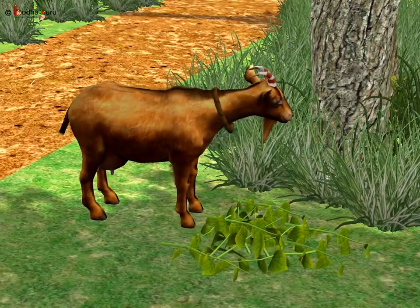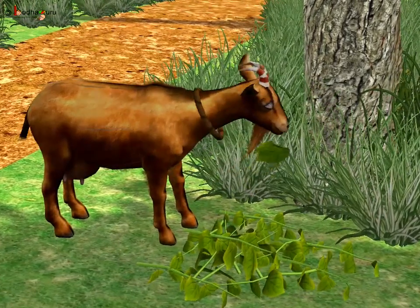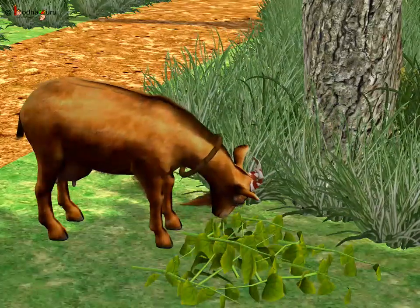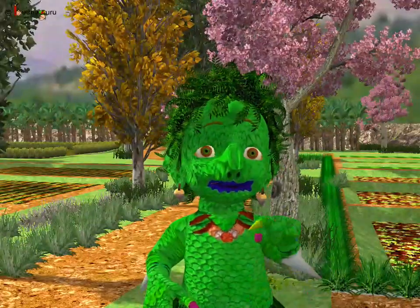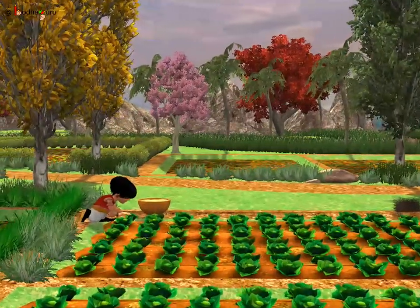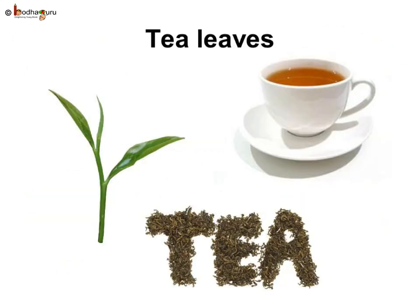Similarly, in the story the monster thought the leaves were just meant for plant-eating animals like the goat. But we humans also eat many kinds of leaves as vegetables. Cabbage, coriander, spinach, and mint are all leaves of different plants.